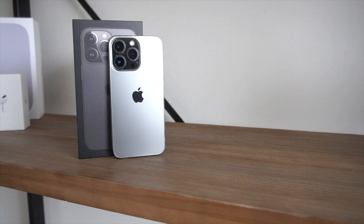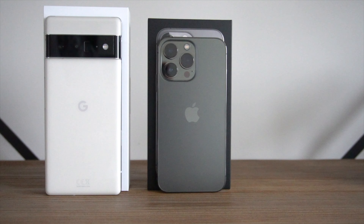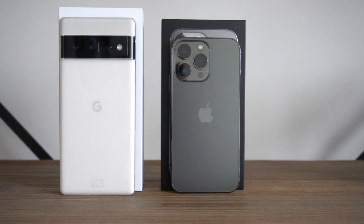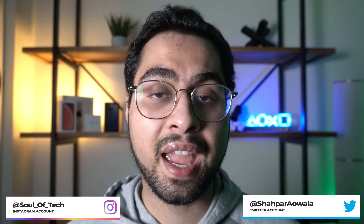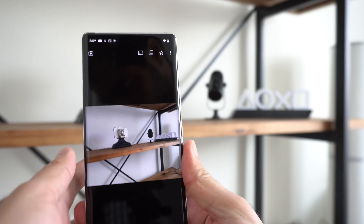What's up fellow Tubians? So if you're like me and you're super curious, you are bound to click on this video. Today we are comparing cameras from two very proper flagship level devices. On one side, we have Apple's iPhone 13 Pro. On the other side, we have Google's Pixel 6 Pro.